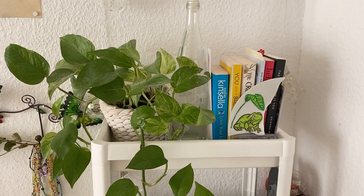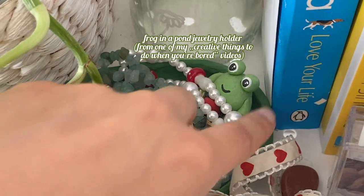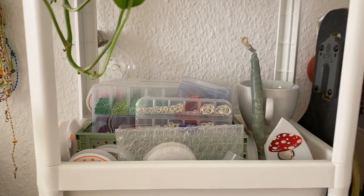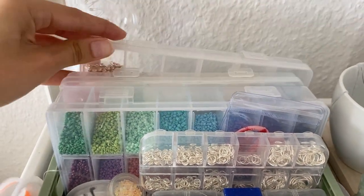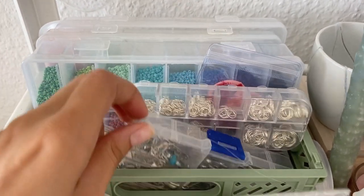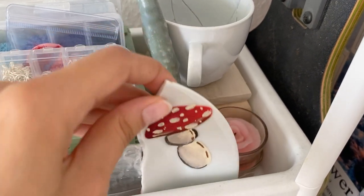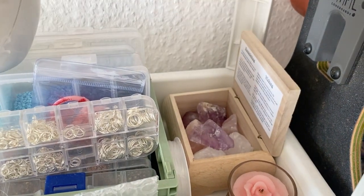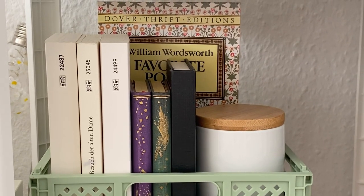Next to it we have the IKEA shelf — I just put a plant on top of it and a few books. Under it I have all of my beads and stuff for the jewelry I make. I also put a candle that I made in elementary school there, and a broken mug that I tried to fix with glue. There's also this broken piece of plate where I painted a mushroom on it, some candles, and some crystals. Under all of this I have a few more journals and a few more crystals.